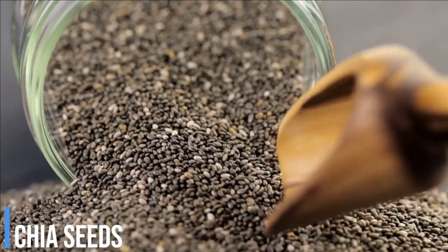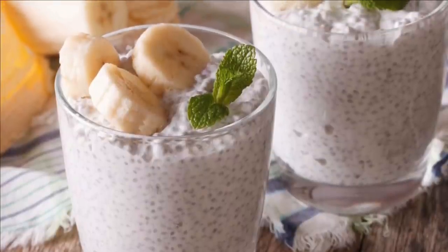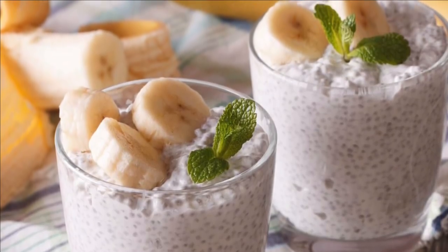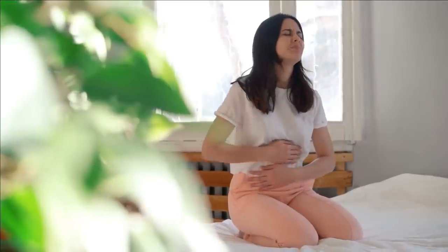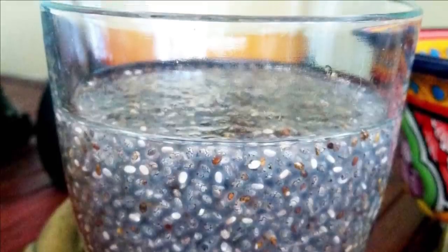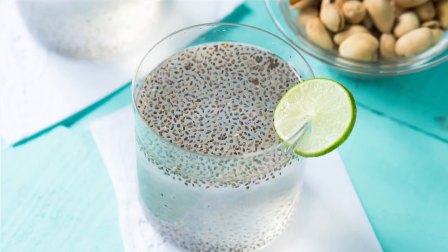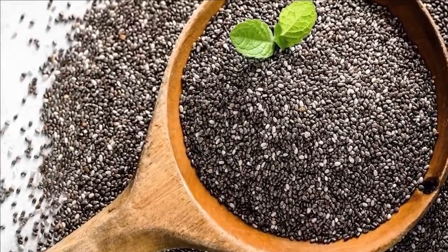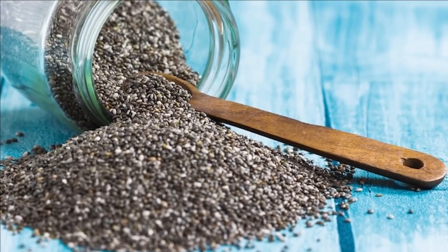Chia seeds can give you a sheer amount of nutrients with very few calories. They are incredibly high in fiber, protein, and minerals like calcium and magnesium. To put it in perspective, a banana has 6 grams of fiber per 200 grams, while just 2 tablespoons of chia seeds provide almost 10 grams of fiber. If you have constipation, chia seeds bind 12 times their weight in water and form a soluble gel that bulks up stool and increases lubrication. Just 2 tablespoons of chia seeds provide 17% of your daily recommended calcium dose, and they are also rich in phosphorus and magnesium, making them excellent for bone health.